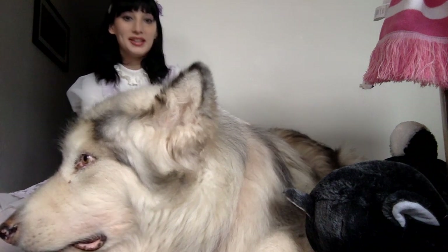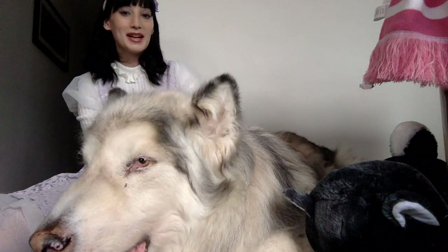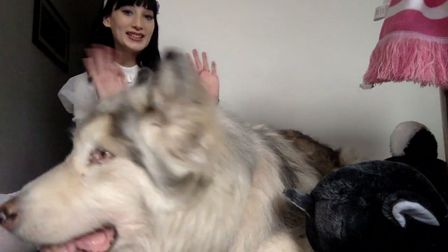So that is everything that we love for January. We hope you enjoyed this video, and until next time, stay fluffy. Bye!